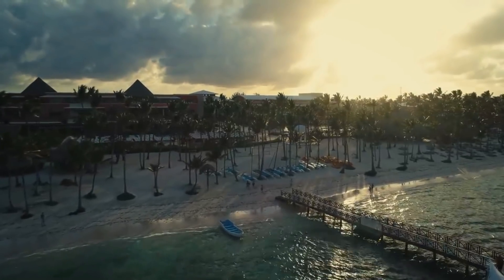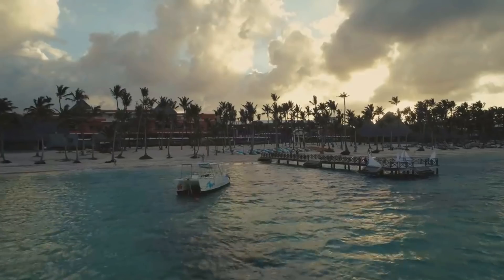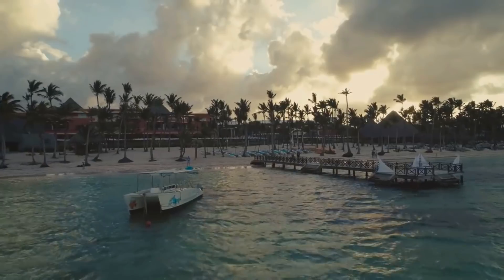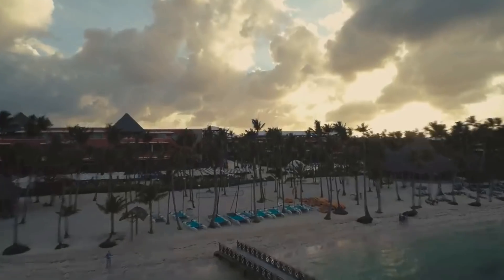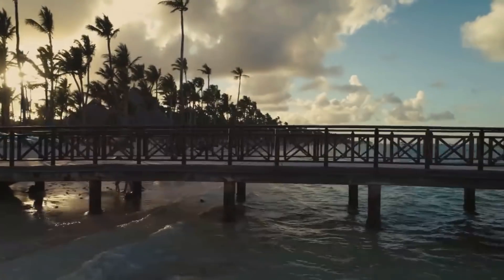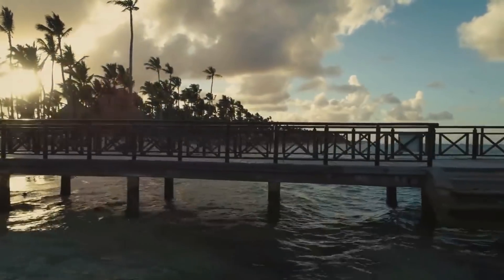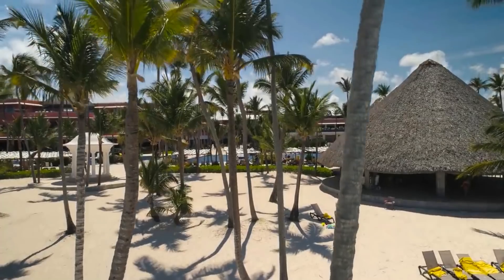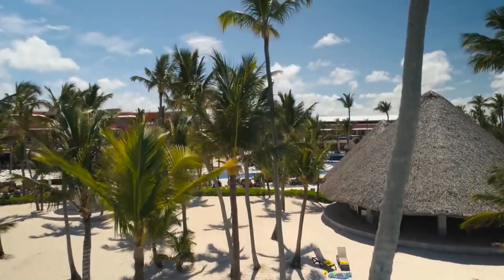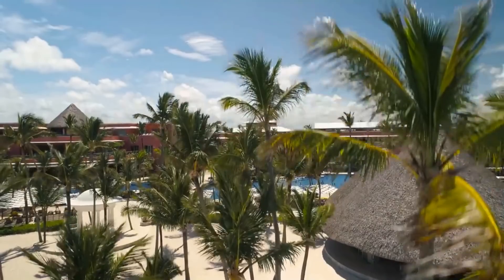Hello everyone and welcome back to The Luxury. With over 30 miles of white sand beaches, it's no wonder that Punta Cana is one of the Dominican Republic's most popular resort destinations. Sitting on the Dominican Republic's easternmost point, it is the home of the Punta Cana International Airport which serves the resort area. Find your perfect vacation getaway with our list of the best all-inclusive resorts in Punta Cana.